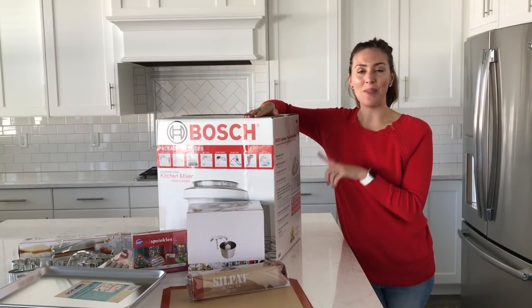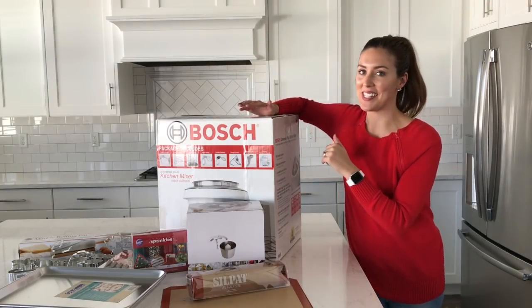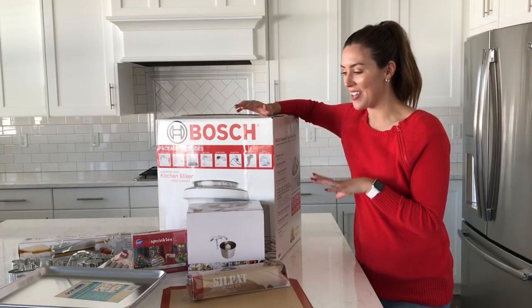Before I tell you about how much we love our Bosch, I'm going to go over some of the smaller prizes that are included. One lucky winner is going to win all of these prizes if you use the link below to enter the giveaway.